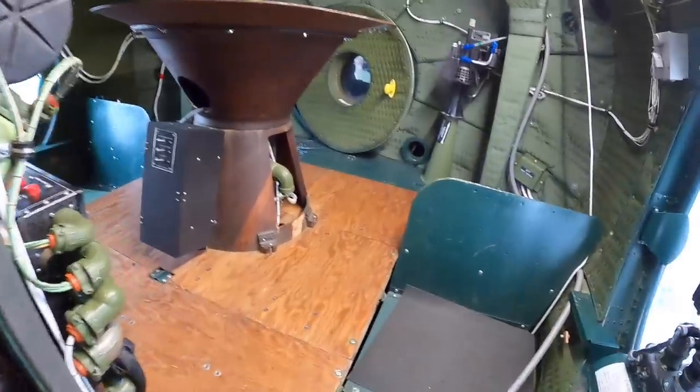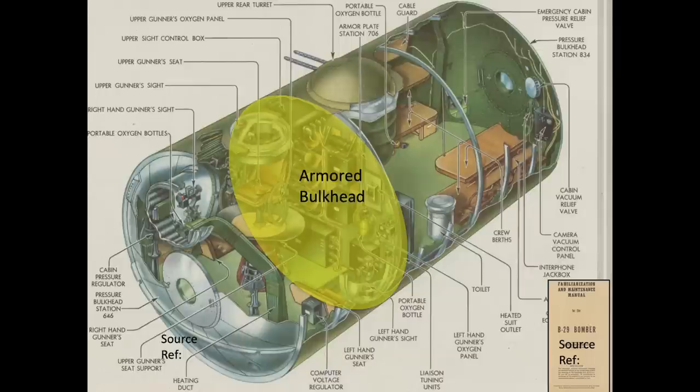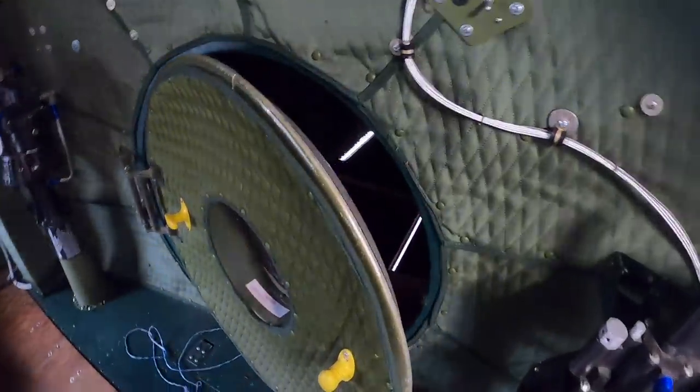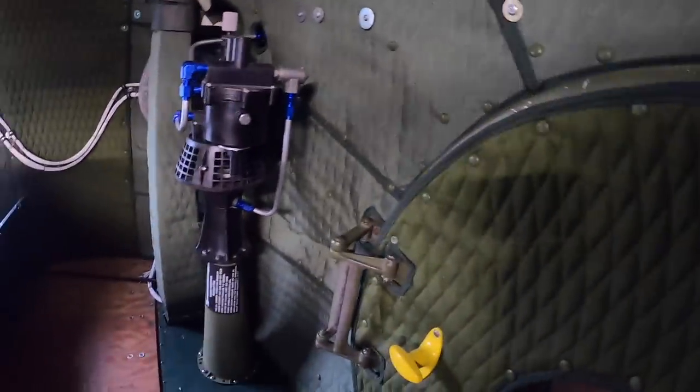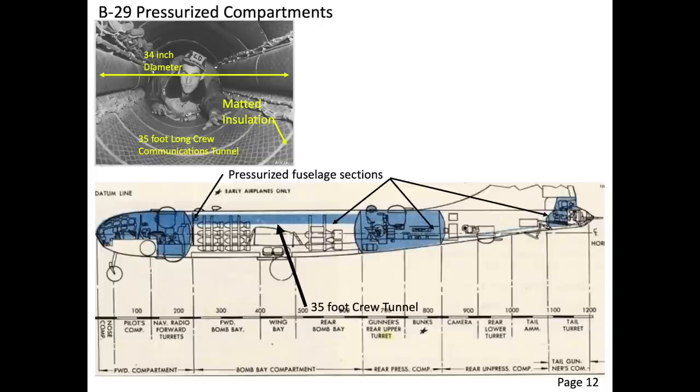We are entering the gunner's cavity past body station 706 bulkhead. This chart shows the B-29 bomber's crew and system's armor locations. The body station 706 bulkhead is armored to protect the three gunners and the fire control components, as shown in this view. This is the access door to the aft bomb bay — the bomb bay is non-pressurized. This is one of the two bomber's cabin pressure regulators. The 35-foot long crew communications tunnel connects the forward crew compartment to the aft crew compartment, and crew members would crawl through the tunnel if needed.